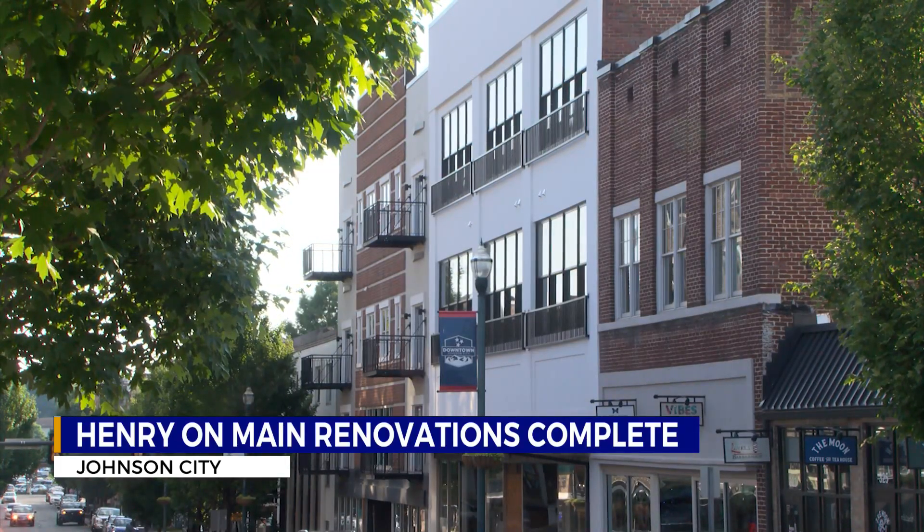The buildings where Henry-on-Main are located used to be a J.C. Penney store, Sears, and a Hands-On Museum.